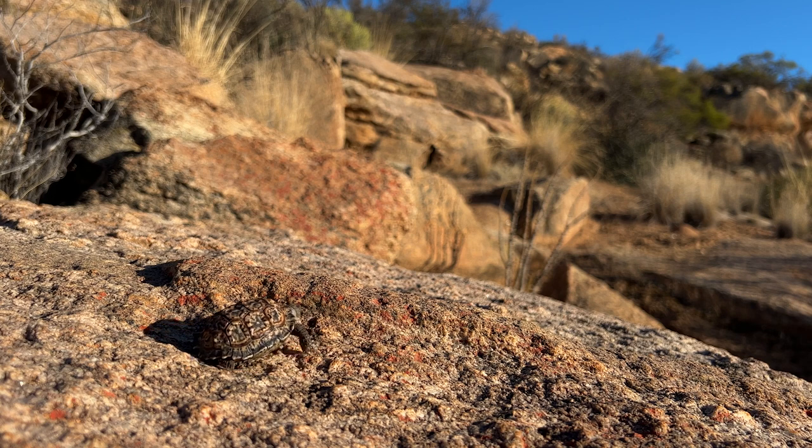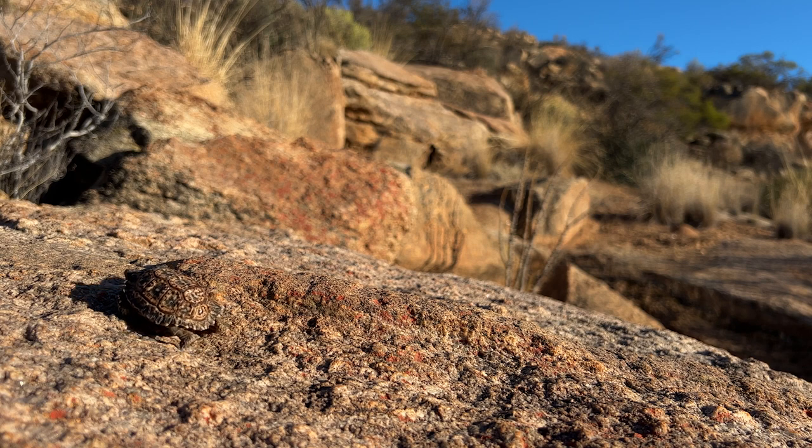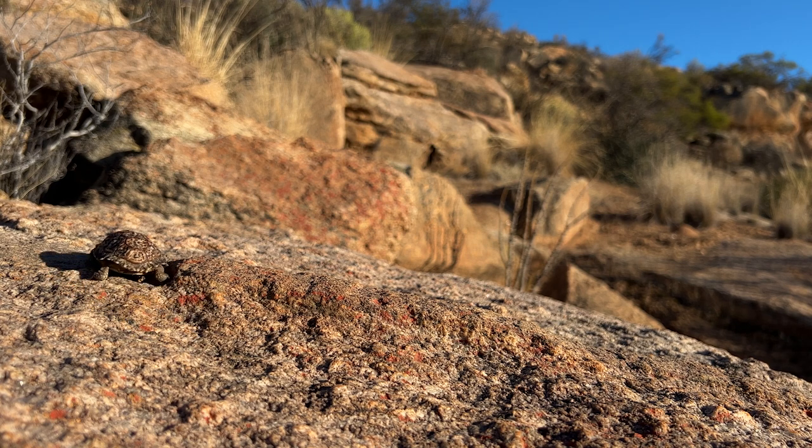This is the Speckled Padlova. I'm really excited to share this find with you guys because this is actually the smallest species of tortoise in the world. They are restricted to the Western and Northern Cape here in South Africa. And this is still quite a young individual.